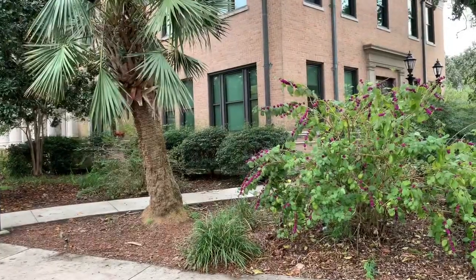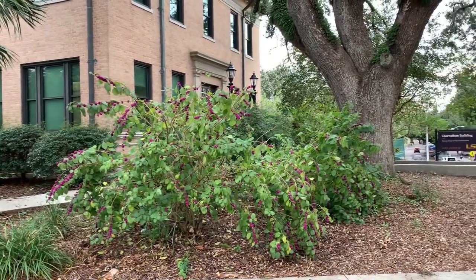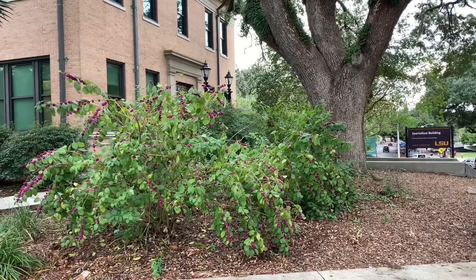In the landscape, the American Beautyberry is highly adapted to urban conditions and mixes well with other shrubs. Many specimens can be found across campus, including Julian C. Miller Hall, Renewable Natural Resources, and here at the Journalism Building.